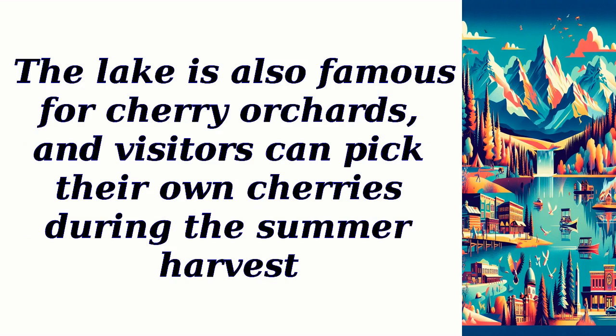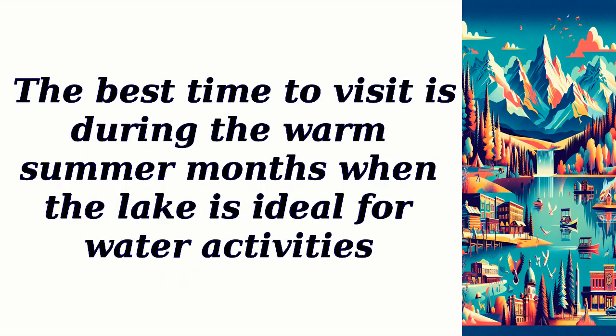The lake is also famous for its cherry orchards, and visitors can pick their own cherries during the summer harvest. The best time to visit is during the warm summer months, when the lake is ideal for water activities.